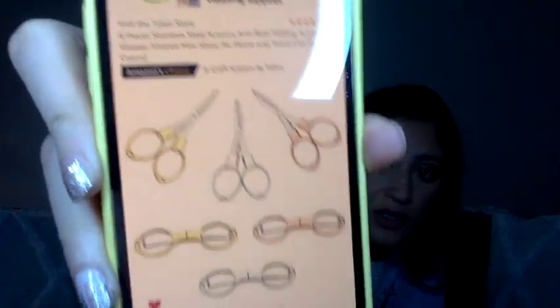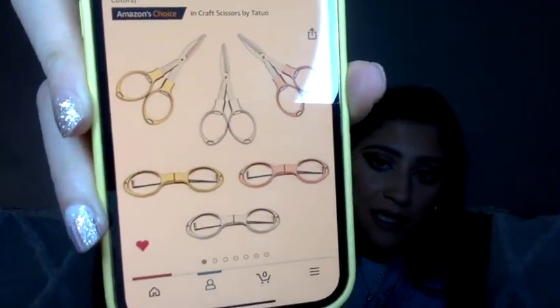The next thing I think is super cool is retractable scissors. I actually lost mine — my friend gave me one from a pack she bought, and I lost it, so I need to buy a new one. Scissors come in very handy, and retractable ones are great because you can literally put them in your pocket or clip them onto a key chain on your lanyard. You would be surprised how often you need a pair of scissors.